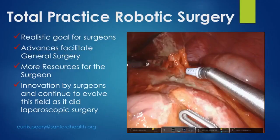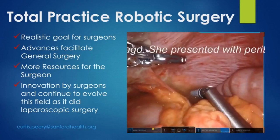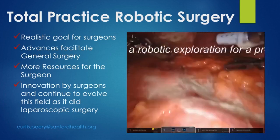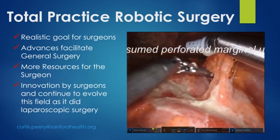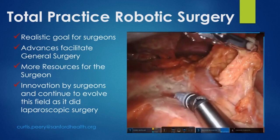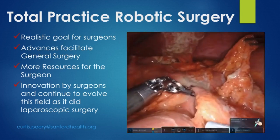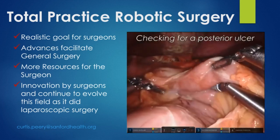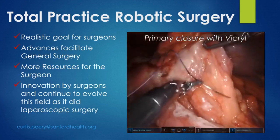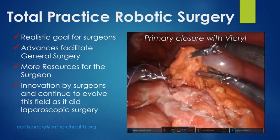Overall, I think being a total practice robotic surgeon is very doable. It's a realistic goal for surgeons, particularly nowadays when we have many more resources to learn these skill sets. It will facilitate complex minimally invasive surgeries — such as this perforated marginal ulcer — which can be very exact, well-defined, and possible to do. Surgeons tend to be innovative and will continue to find new ways of doing MIS surgery with a better platform. We clearly saw that it was surgeons who led the way with robotic hernia surgery and who continue to find unique ways to use the technology as it becomes more sophisticated.